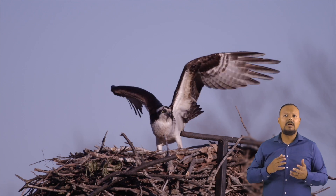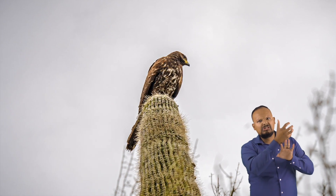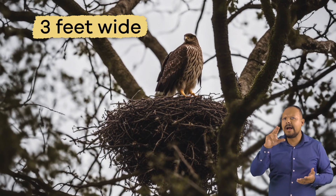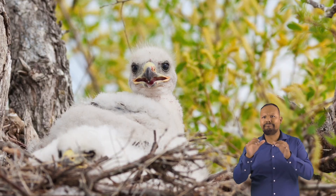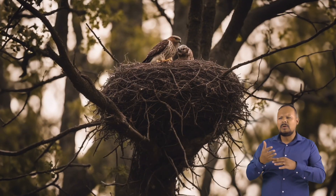Hawks build large nests atop tall trees, on the peak of a cliff, or even in a towering cactus. Their nests can be up to three feet wide. They are often made of collected sticks and twigs lined with bark and pine needles.